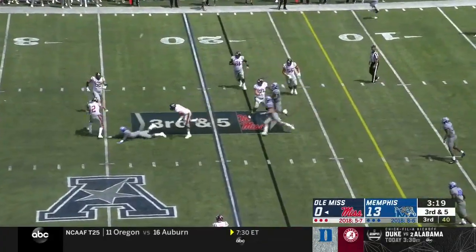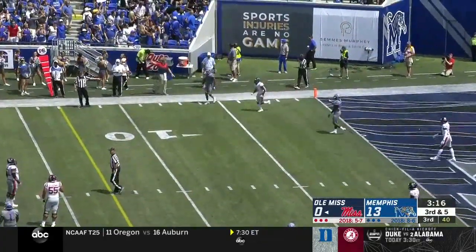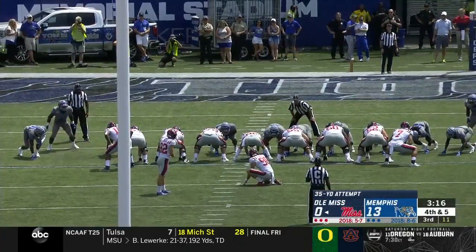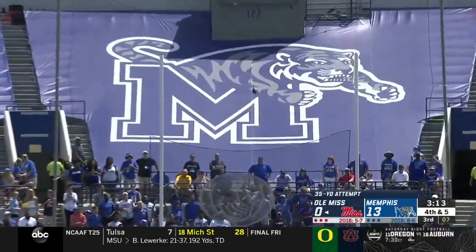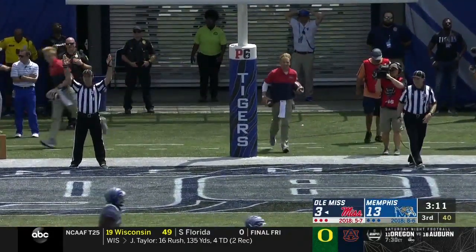Corral slips, almost fell down, then forced to throw it away — lost his balance. And finally, the Rebels on the board, 13-3 now their deficit, with 3:11 to go in the third quarter.